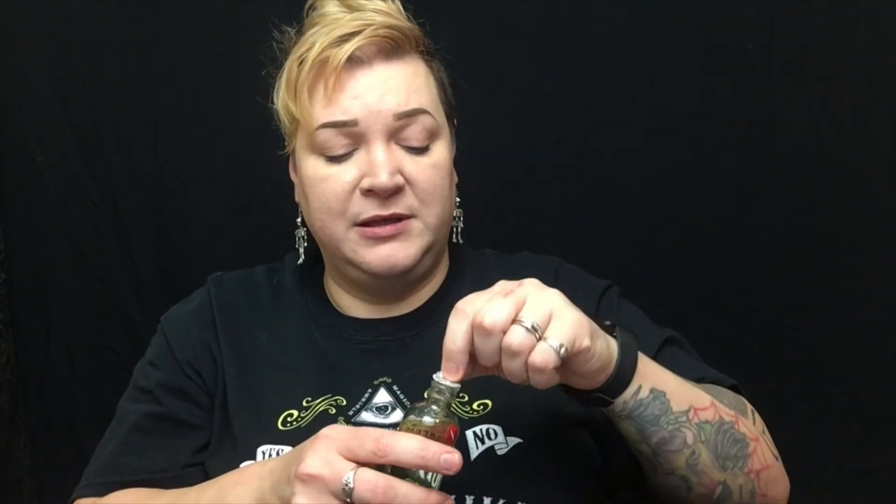Next, I got something I'm really excited to try — it is the Youth to the People Superfood Cleanser. It's a mini size — kale, green tea, spinach vitamins superfood cleanser. I've smelled it in store but I hadn't opened this one yet. It just smells really fresh and green. I like that — I'm excited to try this one.